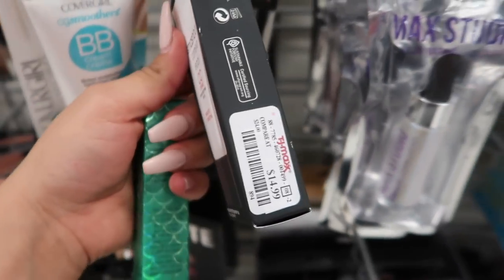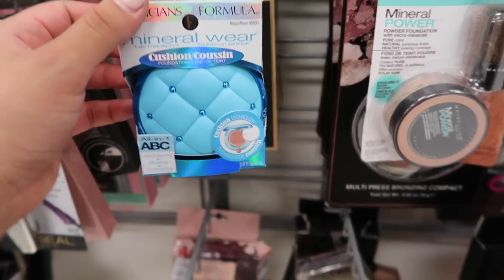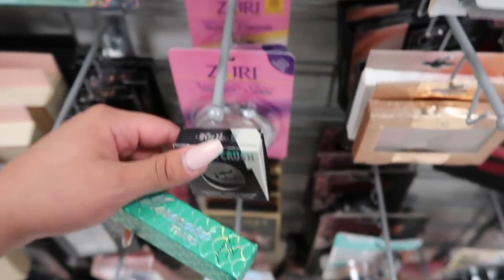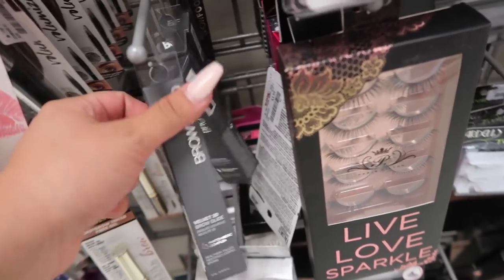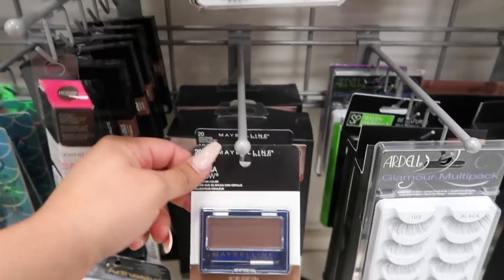I found a Too Faced Rainbow Strobing brush for $12.99! The Mermaid Tears I had never seen before — definitely new. They also have the Anastasia Lip Glow, Smashbox Camera Ready CC for $14.99, a Kevin Aucoin lip color for $14.99, Physician's Formula cushion foundation for $3.99, L'Oreal Butterfly mascara for $3.99, and lots of Kat Von D Metal Crushes single shadows for $6.99 and stick foundations.